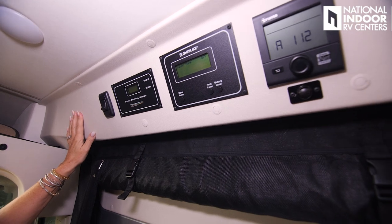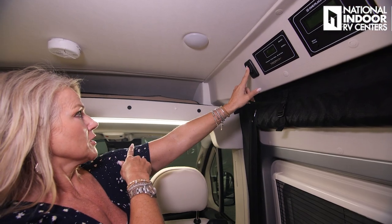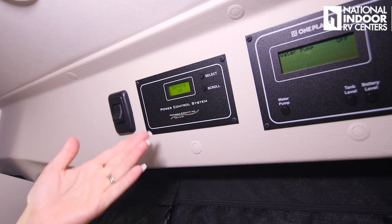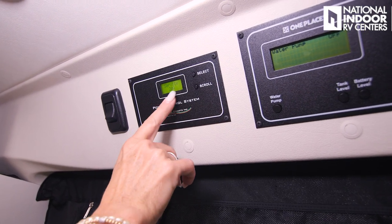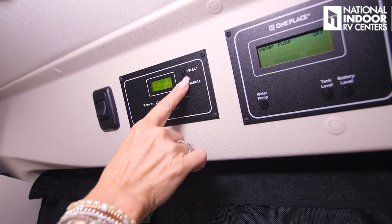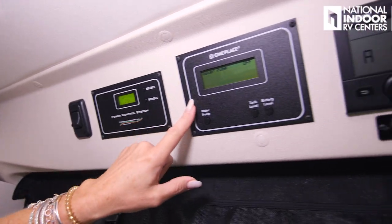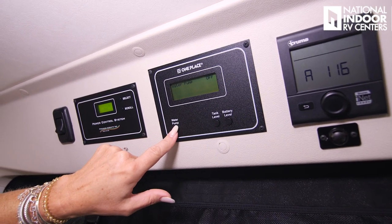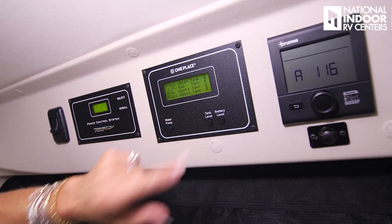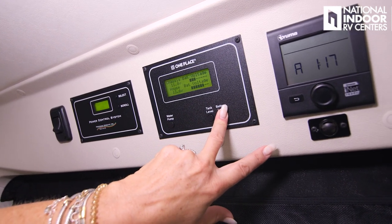The whole control panel is along the front here. There's a toggle switch for the overhead light — low, off, or high. Next is the power control system showing what service you're using — you can plug into 30 amp or scale down to 20 or 15 amp, and it will shed load if you're overloading the system. Then there's the OnePlace panel showing water pump status and tank levels: fresh tank 18 gallons, gray 14, black 11, plus your battery voltage.